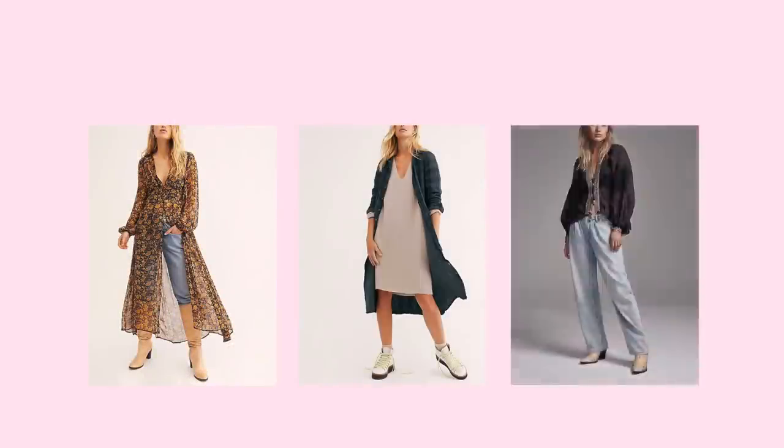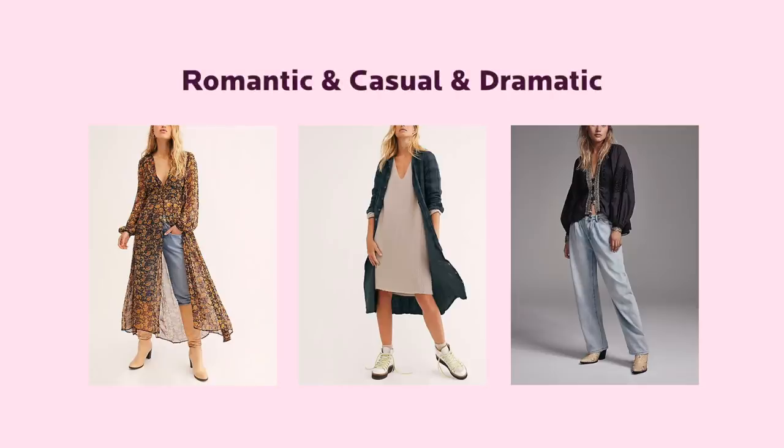According to the Wonder Wardrobe method, to create a wardrobe that expresses your personal style, you need to include elements of different styles that you prefer. I would recommend mixing two to three styles together. One style will always be the main one and the rest are complementary ones. A bohemian style is a mix of romantic, casual, and sometimes dramatic styles.